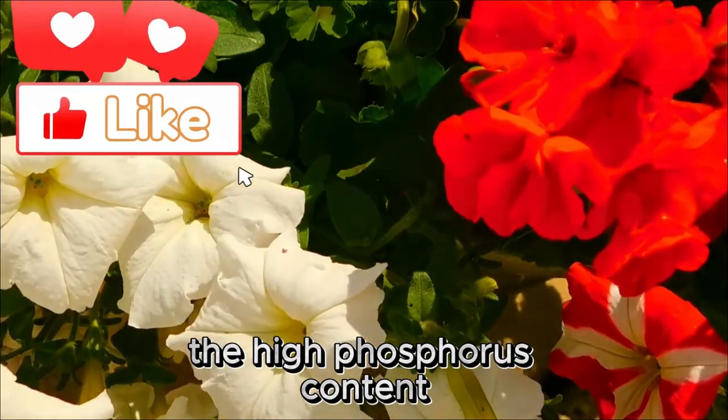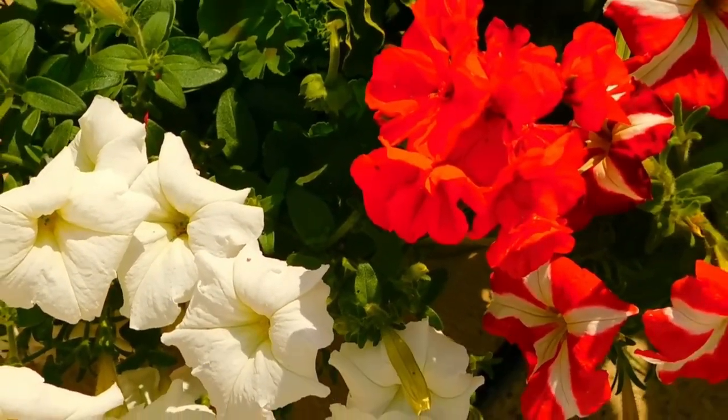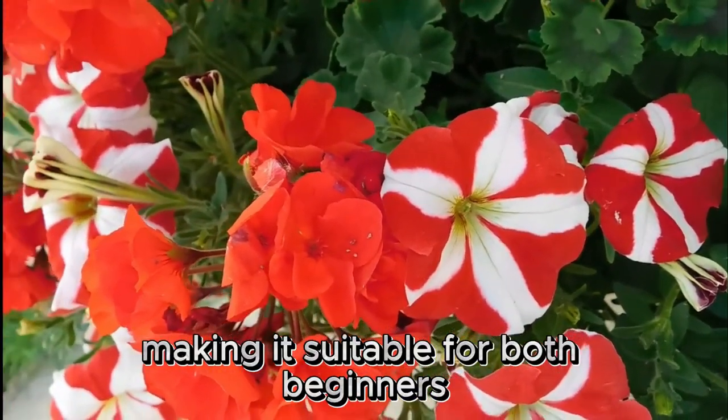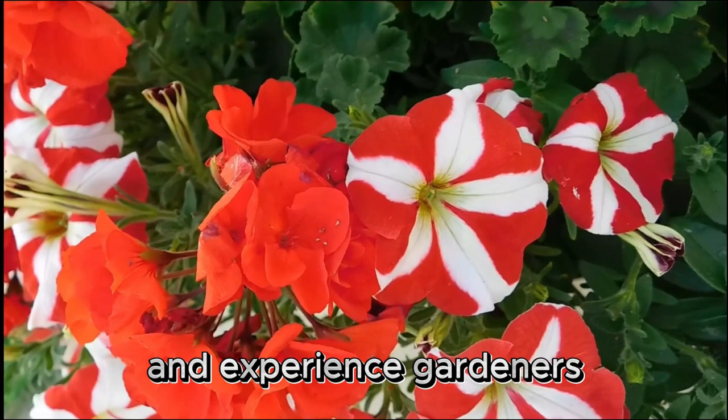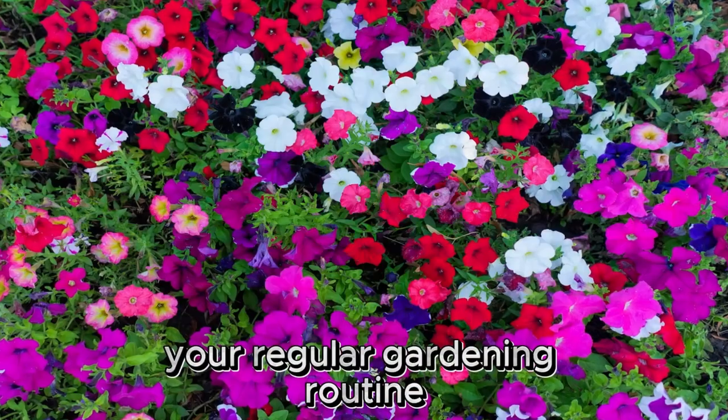The high phosphorus content, P, in the formula encourages prolific flowering. Jack's Classic Plant Food is user-friendly, making it suitable for both beginners and experienced gardeners. It can be easily incorporated into your regular gardening routine.